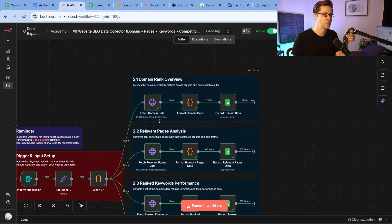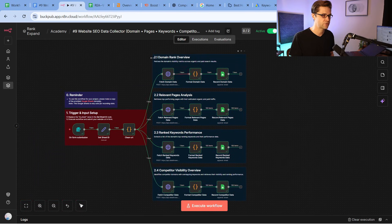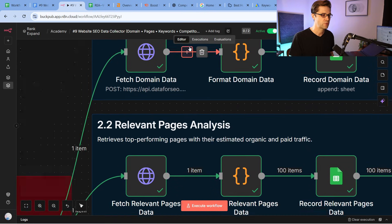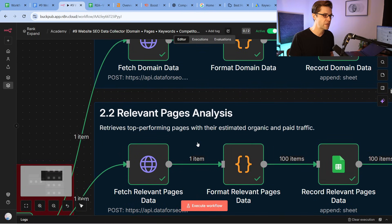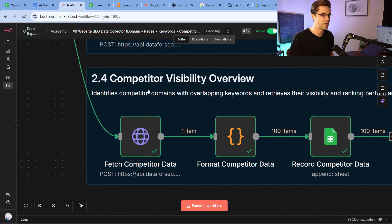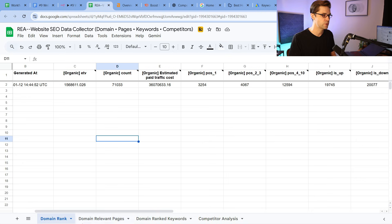If we're getting too complicated right now in the video, that's okay — it's very, very simple. If you look at a lot of workflows, they're very complicated, but this one has four processes. Number one, we have the domain rank overview. Number two, we're going to grab relevant pages. Number three, we're going to get ranked keywords performance, and then we're going to get competitor visibility overview. And it just pushes to a Google Sheet.